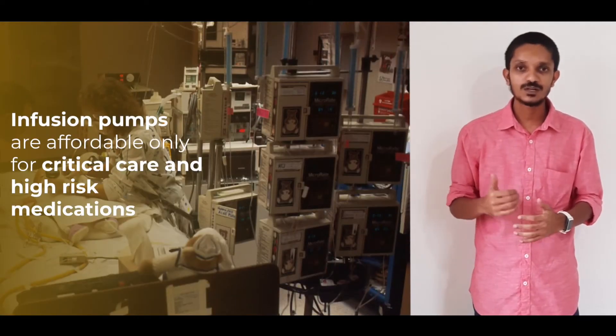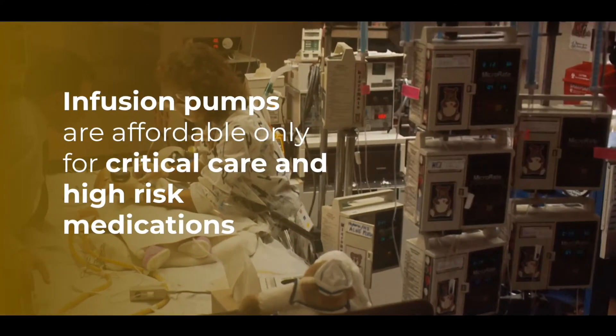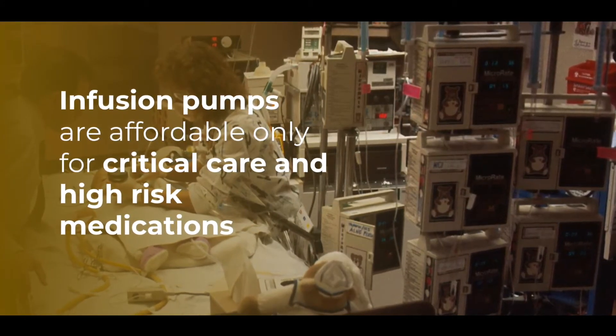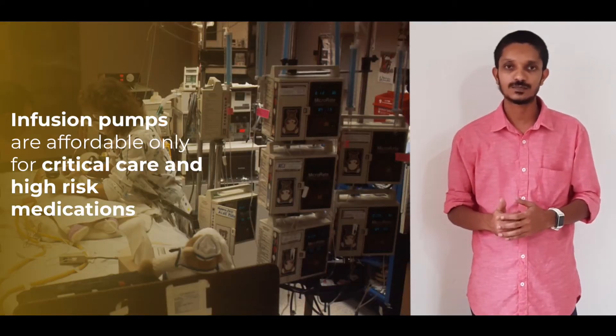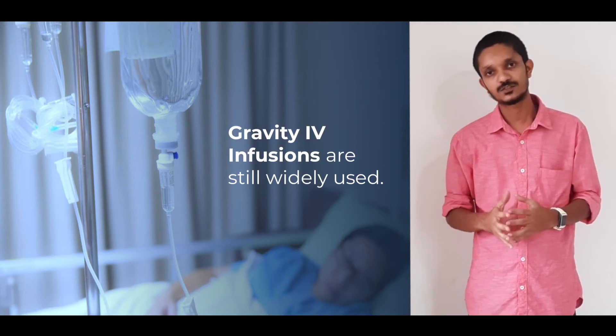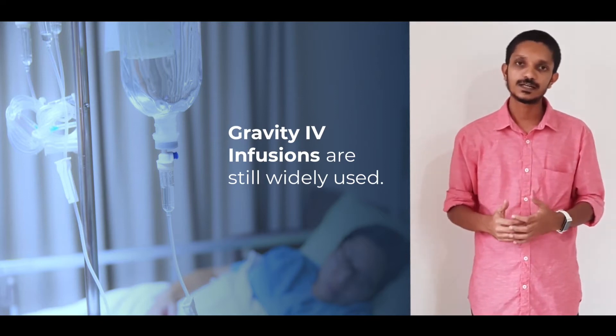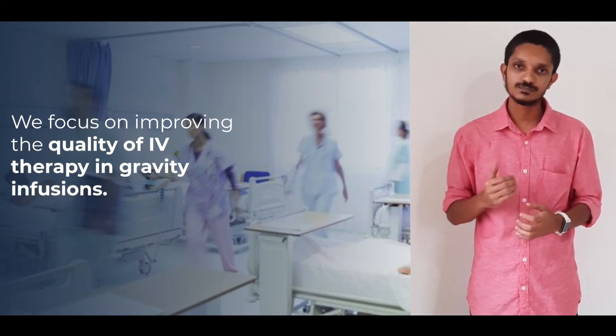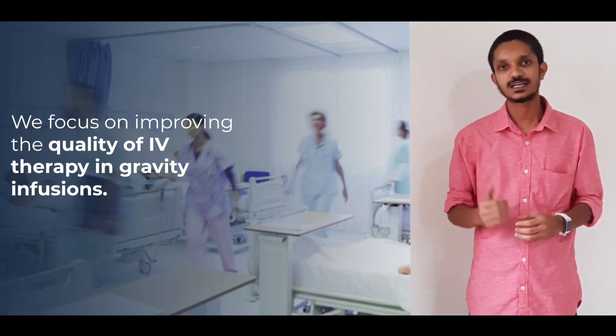Infusion pumps are the only solutions to make IV therapy effective, but they are only used in high-risk medications as they require a large amount of training and infrastructure to set up. So medical professionals still largely resort to gravity infusions for post-operative and normal clinical settings. We focus on this market where our product improves the quality of IV therapy in gravity drips.